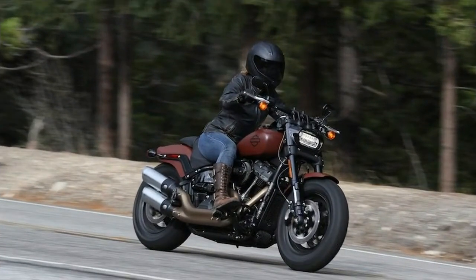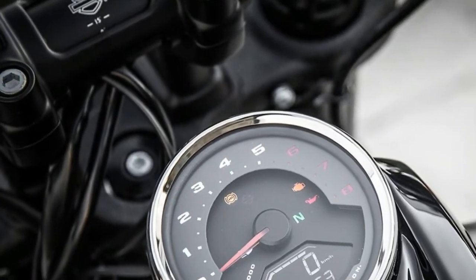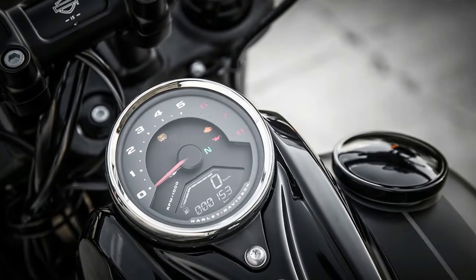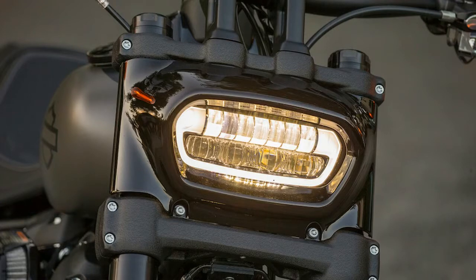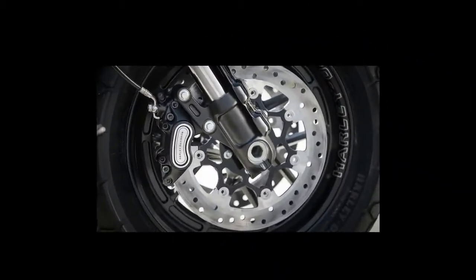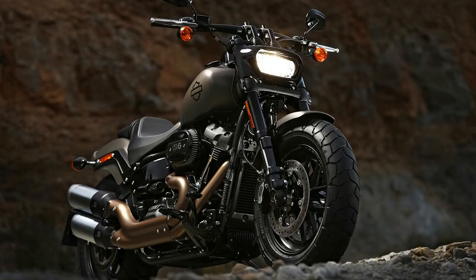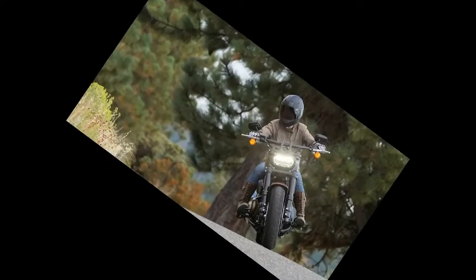The 2018 model has a different frame, swingarm, engine, suspension, and aesthetic. It is lighter and slimmer, and equipped with different tech — even the tires are different. This is most definitely not a case of the same ol' same ol'. In fact, there is an argument to be made that the 2018 Fat Bob, along with the 2017 Street Rod, is in the vanguard of a new and different direction for Harley Davidson.